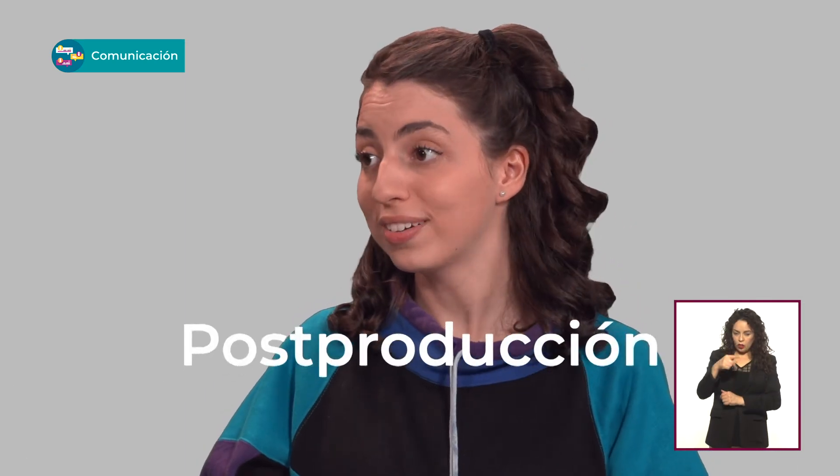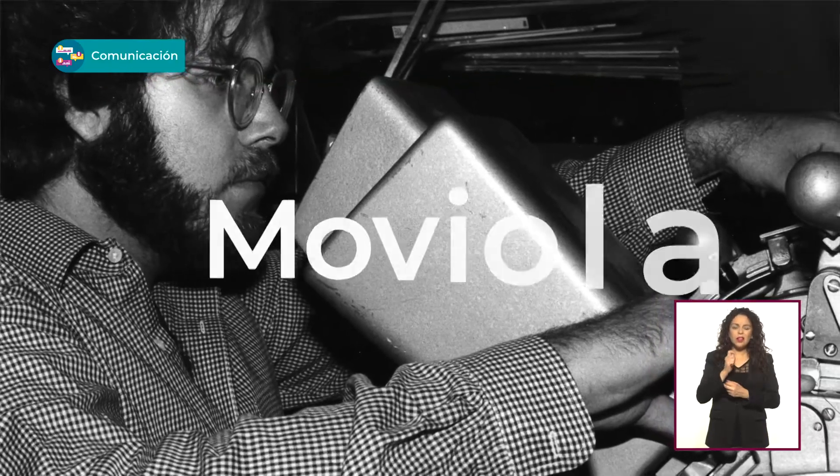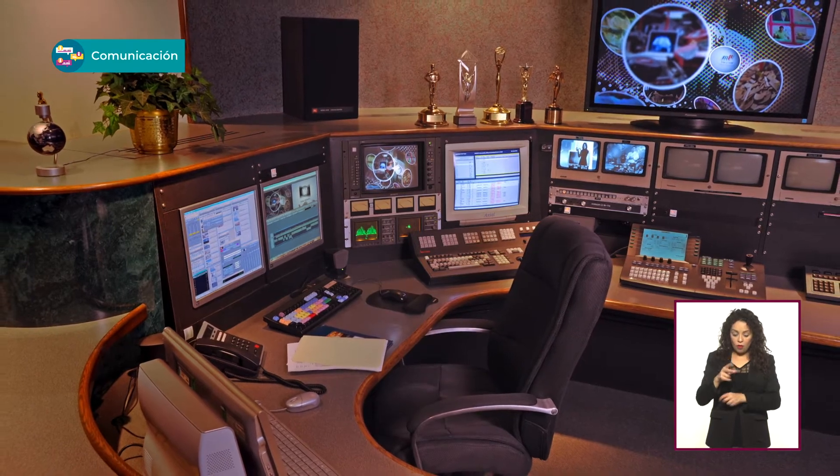Ya que mencionaste la edición, veamos cómo estamos en el rubro de postproducción. Hay que considerar que la edición se hacía antes a mano, cortando y pegando la película escena por escena, y se revisaba en una máquina voluminosa: la moviola. Al principio, la edición por computadora o no lineal se hacía con la película escaneada, manipulada en la computadora hasta llegar a la edición terminada, y luego se mandaba a cortar el negativo. Pero ya con una cámara de video de alta definición, el material en formato digital estaba listo para editar y aplicarle los efectos visuales de manera directa.